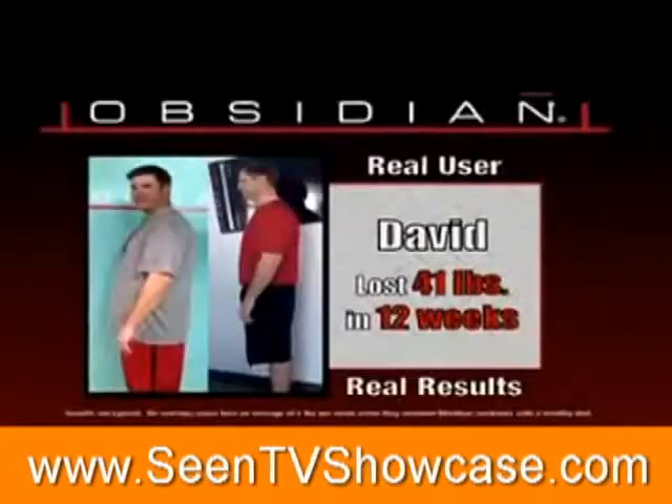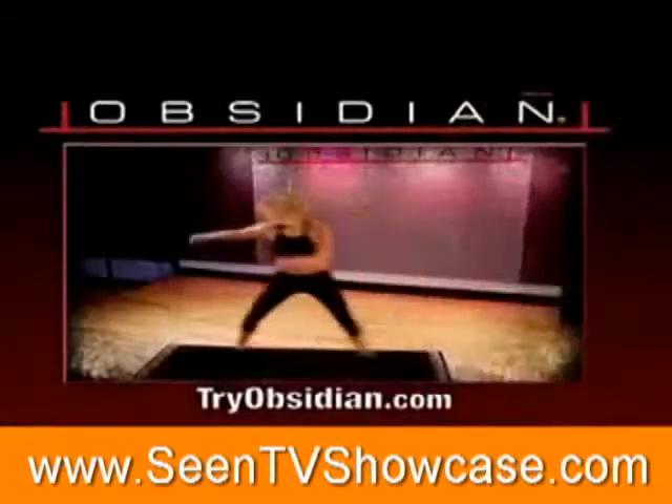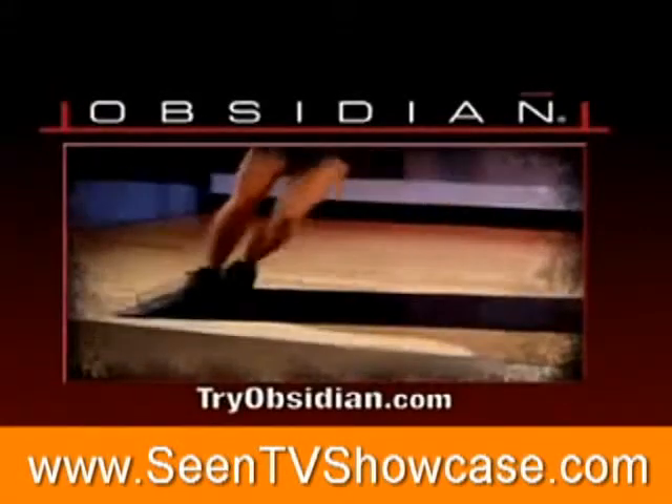Let's face it, you don't want to go to the gym. You don't want to use a boring elliptical machine or treadmill. It's time for a fun and easy way to get real results right in your living room. Introducing Obsidian, the hot new slide board fitness system.